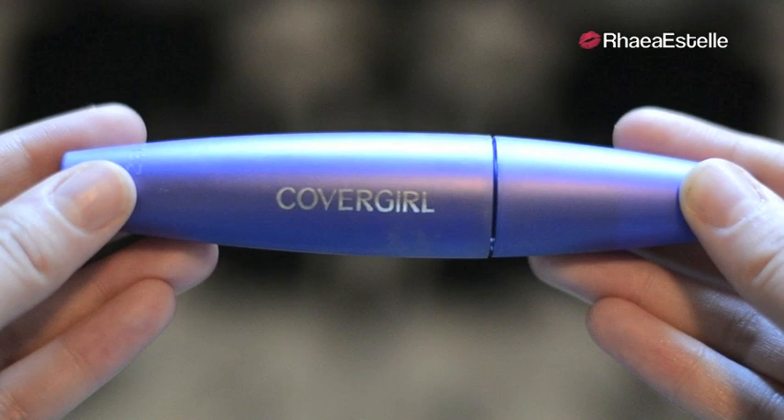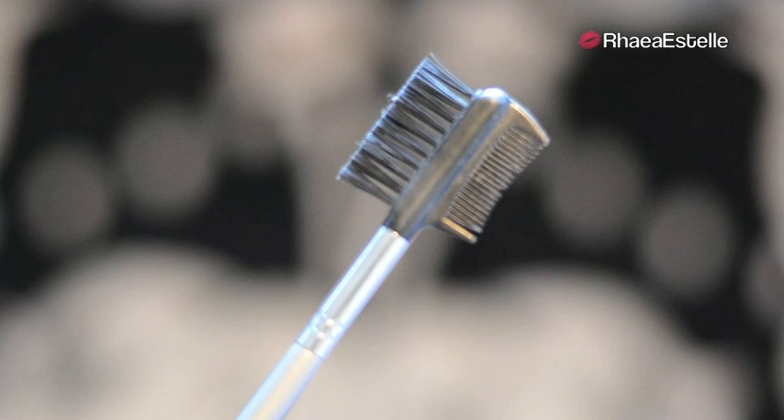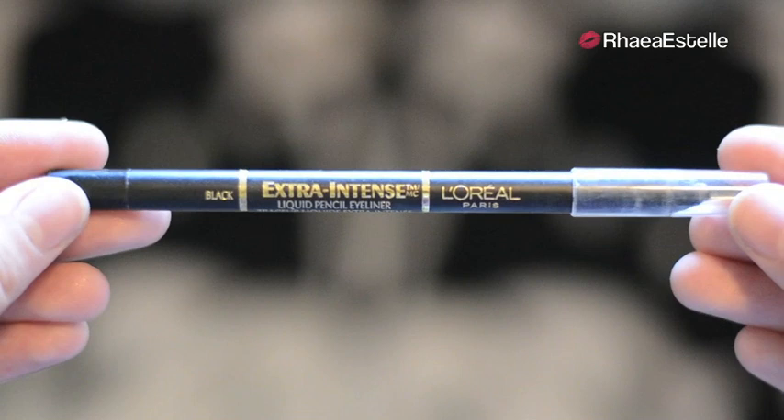Now I'm going to take CoverGirl's Lash Blast Fusion and apply one to two coats on my lashes, but in between each coat I'm going to comb them out so that I can prevent any clumping. I'm definitely going for a very full lashes look with this. Then I'm going to take my white liner by GOSH and use this in my lower waterline. Then I'm going to take this black liner by L'Oreal and apply this in my lower lash line.